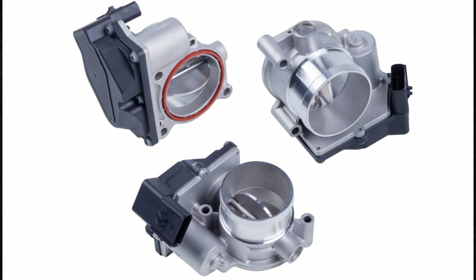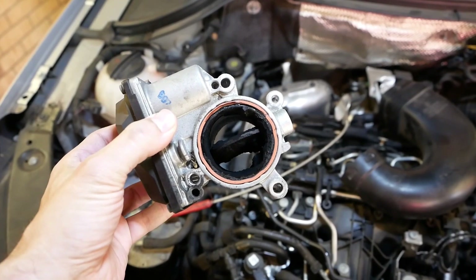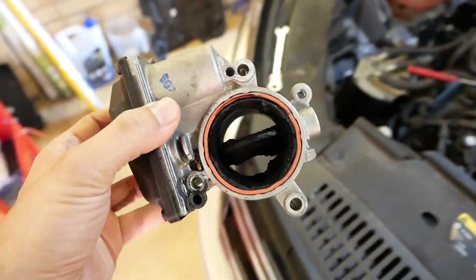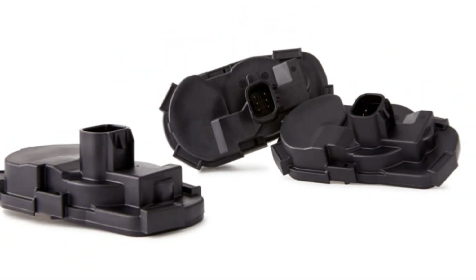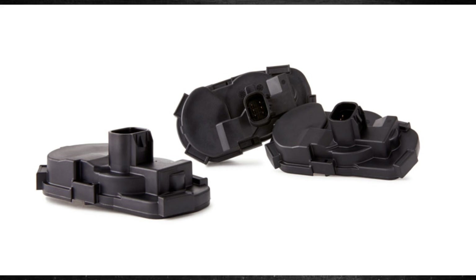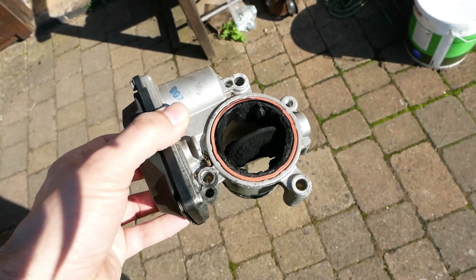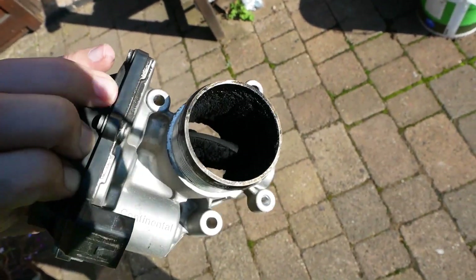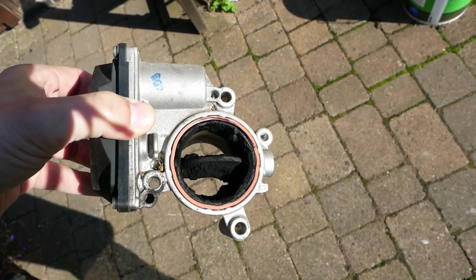Throttle Position Sensor: The throttle position sensor is part of the throttle body system in your car, situated between the air filter and the engine's intake manifold. Its responsibility is to ensure that the engine runs with the ideal mixture of fuel and air for maximum combustion. Related malfunctions are frequent and can result in improper data transmission to the ECU and possible engine problems. Diminished engine power and the check engine light turning on are indicators of a malfunctioning sensor, and prompt inspection is imperative to stop further damage and preserve fuel efficiency.